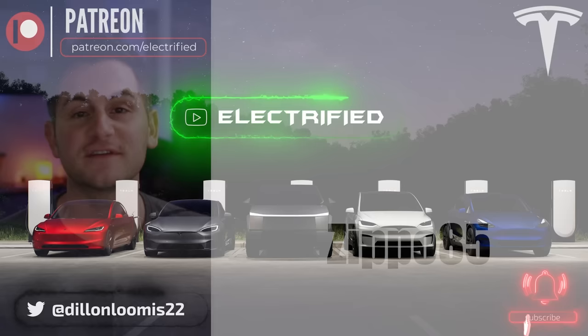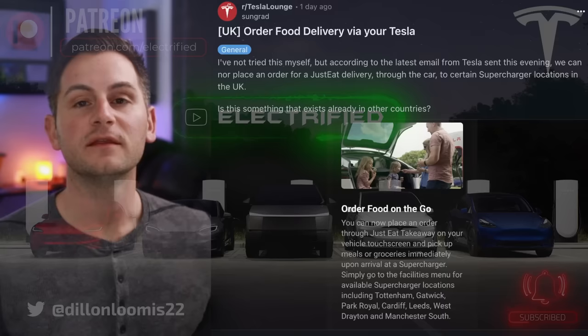Welcome to Electrified. It's your host Dylan Loomis. Quick shout out to my newest patron Zippo85. Thank you for choosing to support the channel.